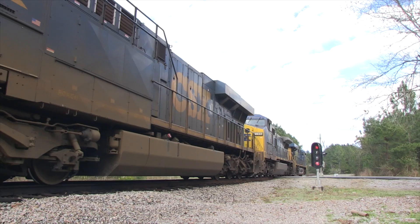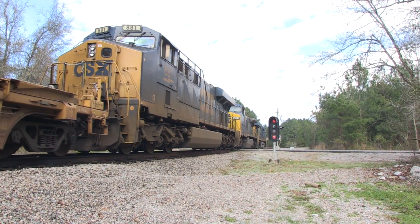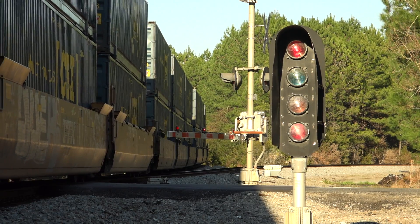At the stem of the Densmore Y in Jacksonville is a kind of hybrid high dwarf signal — it's a full-sized head mounted on a short mast.